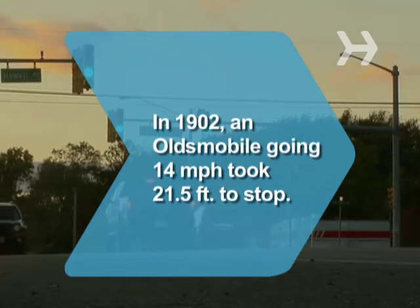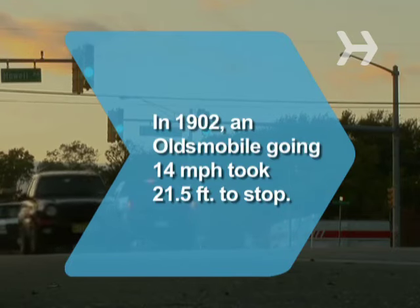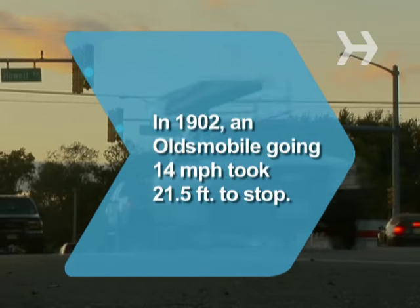Did you know? In 1902, an Oldsmobile going 14 mph took 21.5 feet to stop.